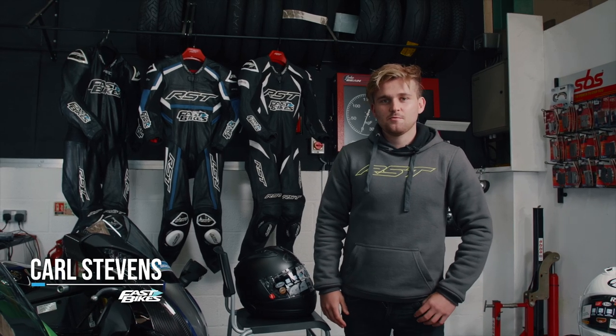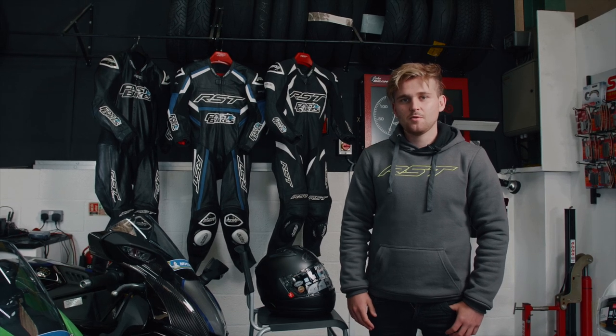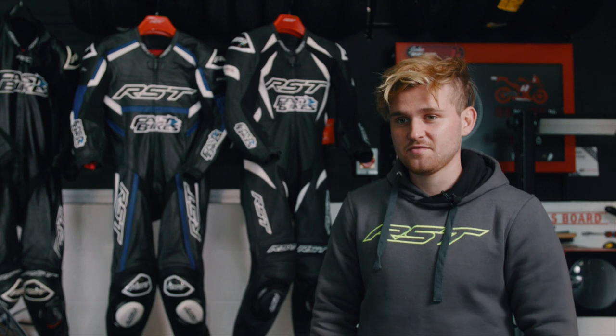Hi guys, Kyle here from Fastwatch Magazine. We're still gearing up for our Ultimate Sports Bike Test of 2020, and this time we're showing you what lids we're going to be wearing — and thankfully, some of the best in the business from Arai.